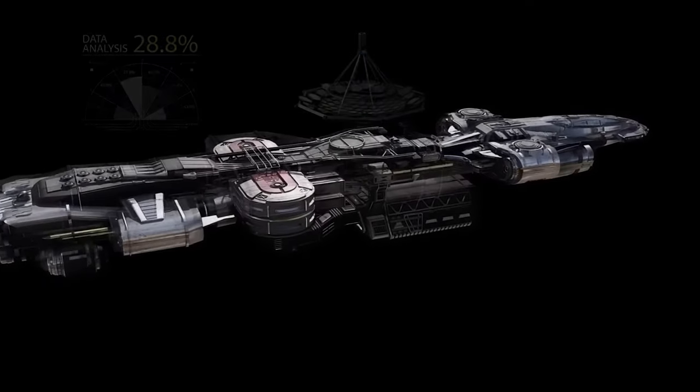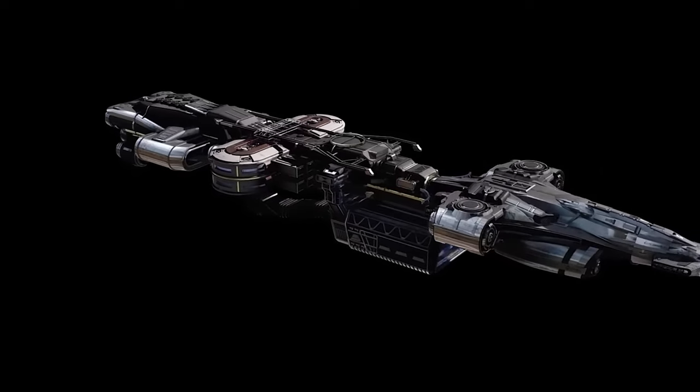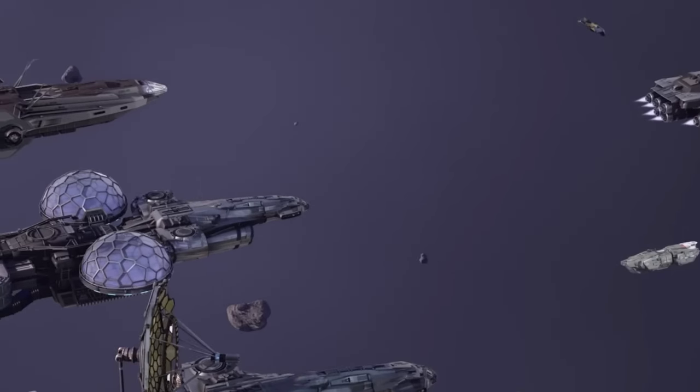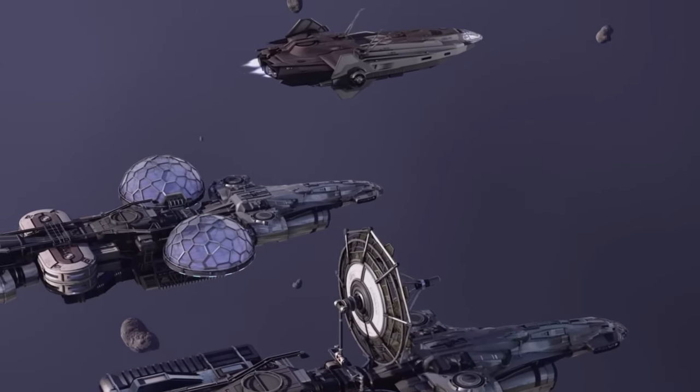With its hangar module, the Endeavor can ferry a host of small and medium ships, and with a biodome along with extended fuel and crew modules, let you live nearly indefinitely aboard without ever needing to step foot outside again.